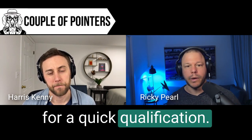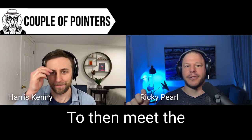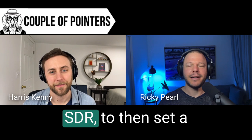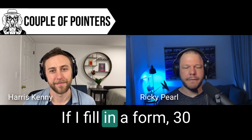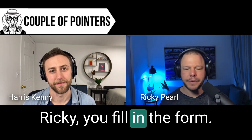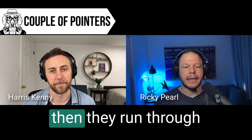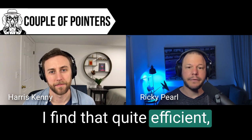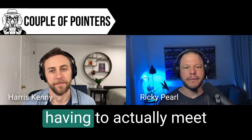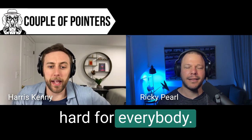I personally don't mind SDRs calling me for a quick qualification. What I don't like is when I have to set a meeting to meet the SDR, and then set another meeting for the AE - that kills me. If I fill in a form and 30 minutes later my phone rings and it's an SDR saying hey, you filled in the form, I just want to understand what you're looking for so I can connect you with the right person - and then they run through a quick qualification - I find that quite efficient.